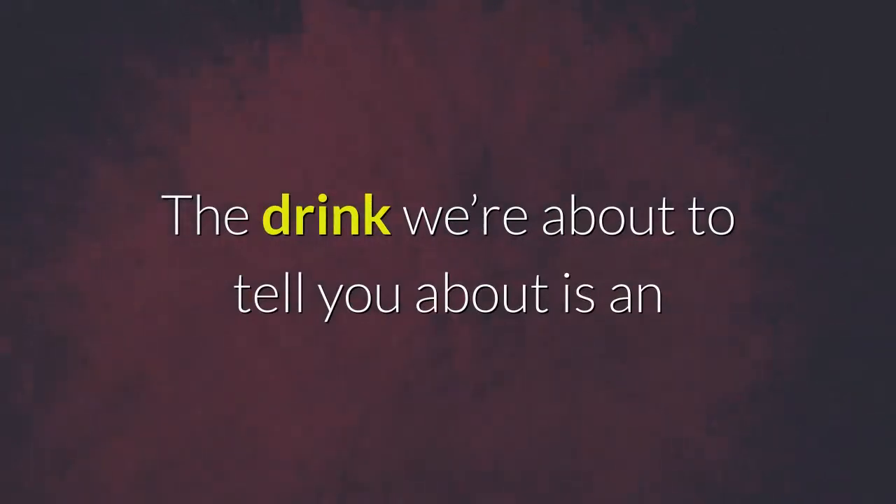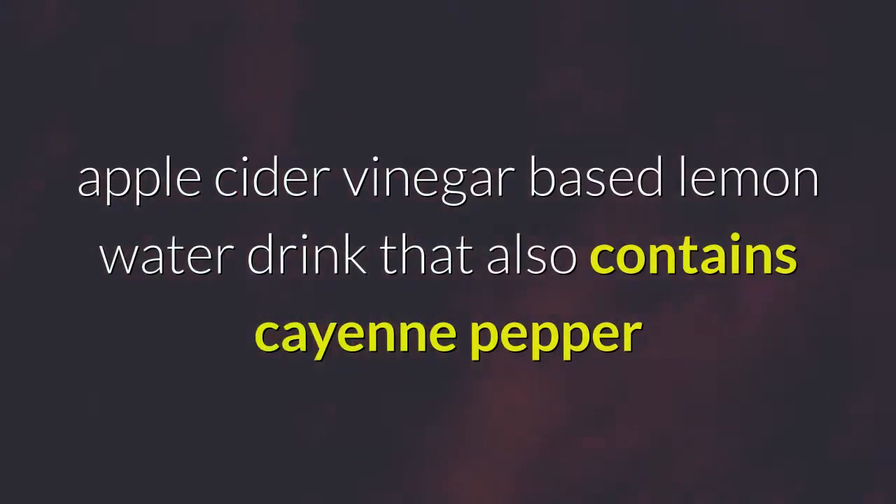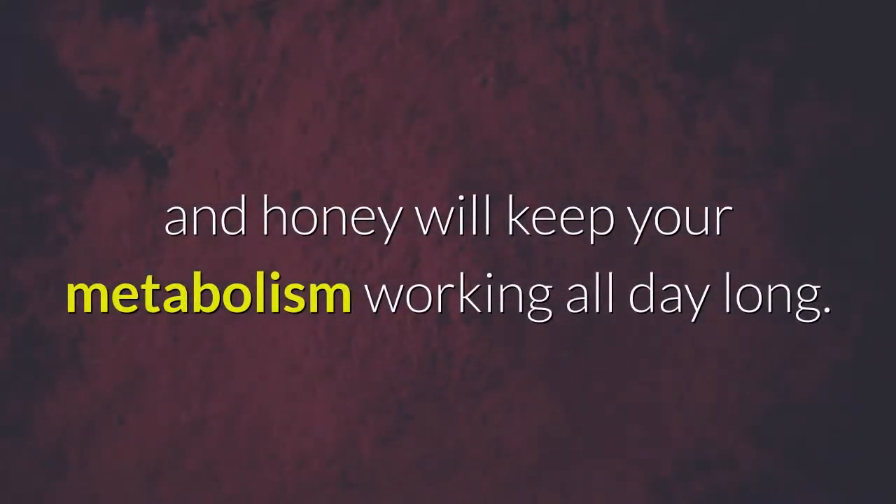The drink we're about to tell you about is an apple cider vinegar based lemon water drink that also contains cayenne pepper and honey, and will keep your metabolism working all day long.